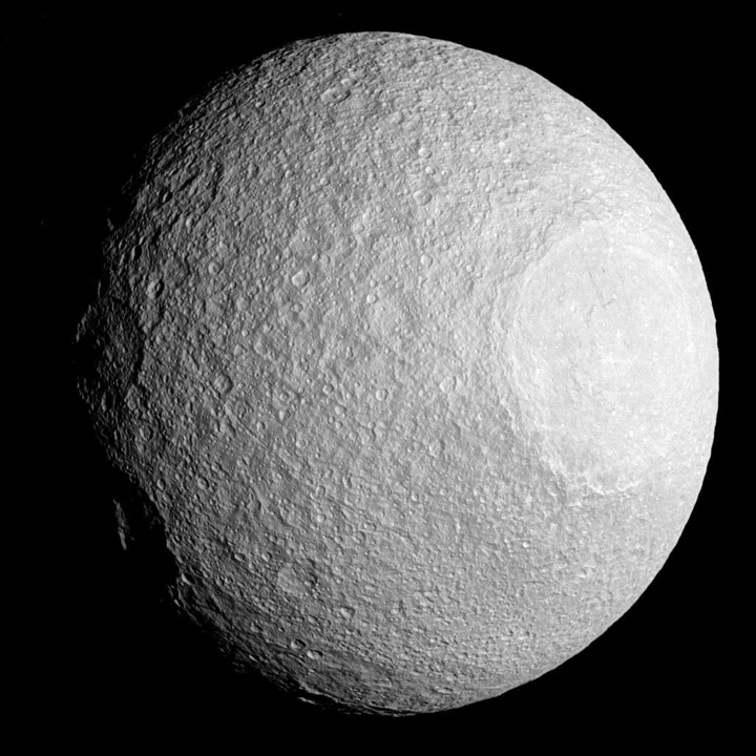Tethys Moon, from Wikipedia, the Free Encyclopedia. Tethys is a moon of Saturn that was discovered by Giovanni Domenico Cassini in 1684.